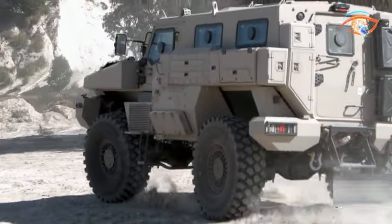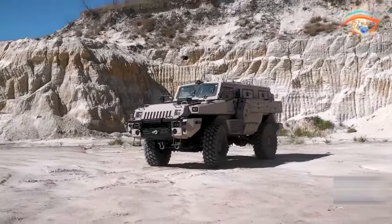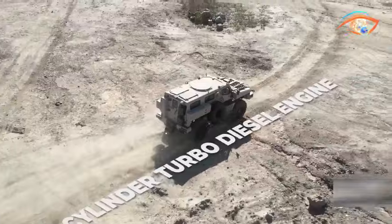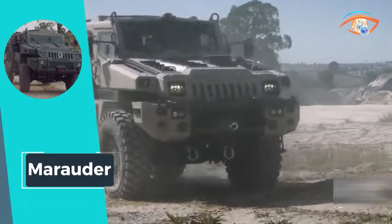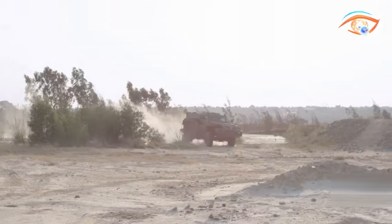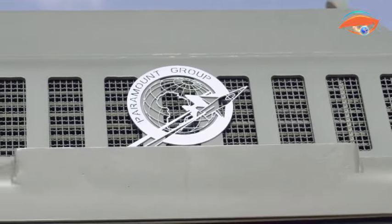Its strategic mobility extends to its ability to be swiftly airlifted by C-130 and Chinook with minimal preparation. Independently proven, the Marauder provides outstanding mine protection capable of withstanding up to 8 kg TNT under the hull and 14 kg TNT beneath any wheel. Equipped with specially designed anti-blast seats, it ensures crew safety against extreme acceleration from side or under-hull blasts. The double-skin spaced armor hull in the cabin and crew compartment offers additional protection against kinetic attacks.